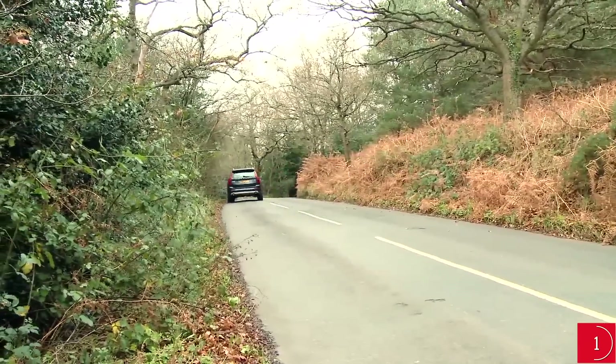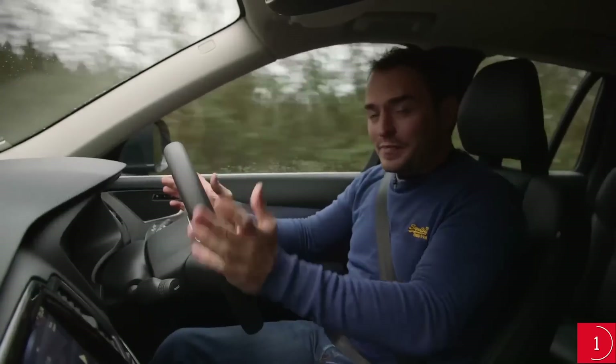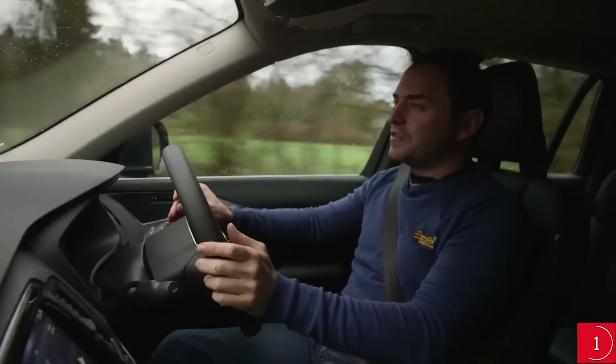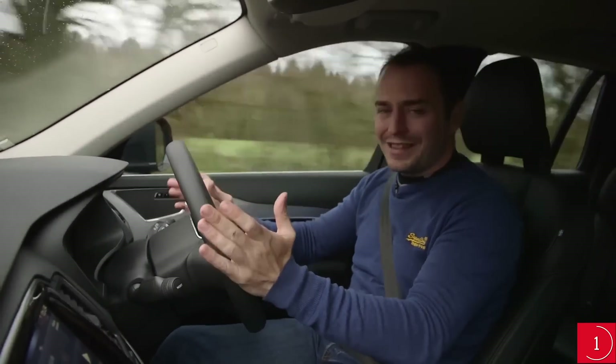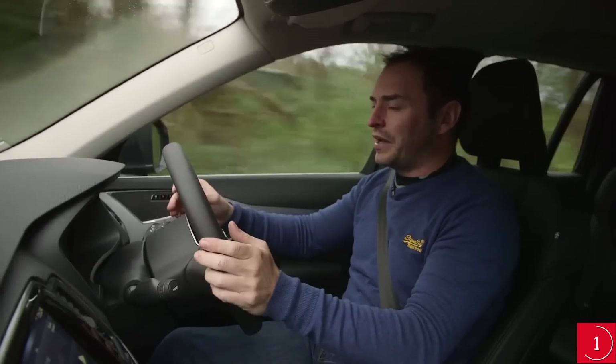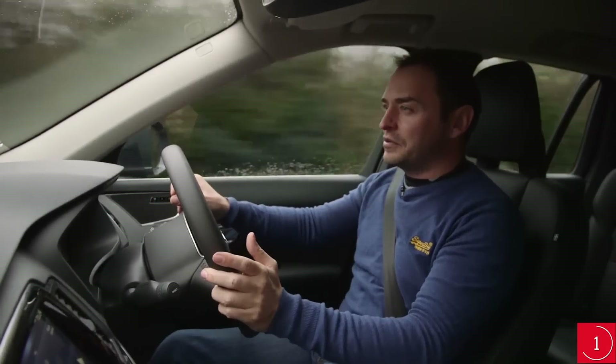The air suspension is no better at low speeds, but it is smoother on the motorway. With either suspension option, it's still no match for the BMW X5 or Porsche Cayenne, but then it is a much bigger car, so in fairness it does do a good job on twisty roads.